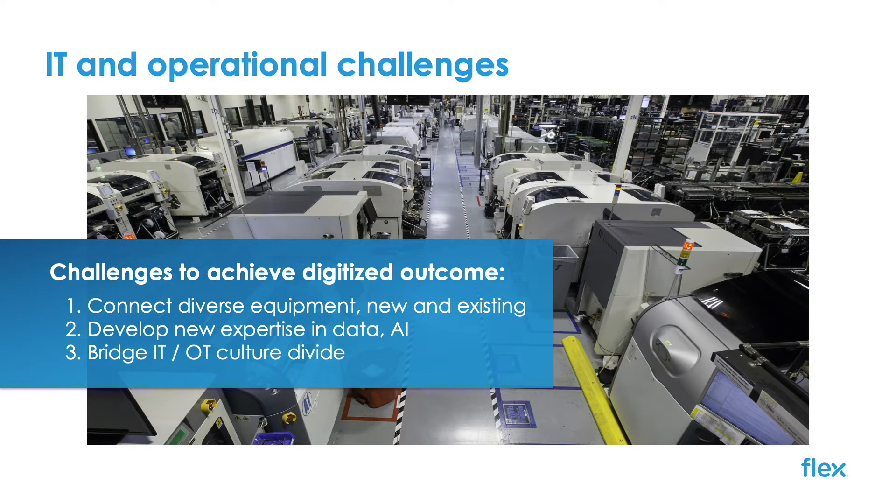Flex had several principal challenges with doing this at scale. We have a diverse array of new and existing equipment — surface mount technology, assembly, and mechanical machines crossing many domains. We needed to build expertise in a new set of digital technologies that were cost effective and rapidly usable, while also laying the path for Industry 4.0 and AI expansions.